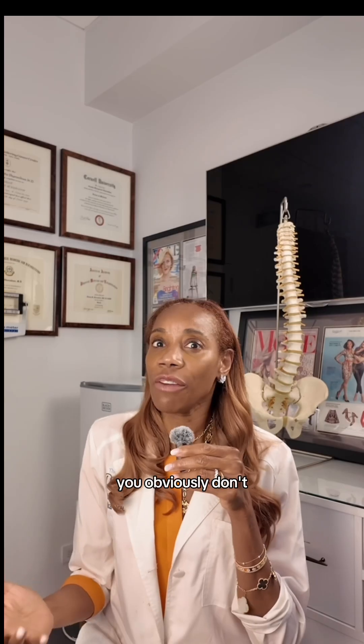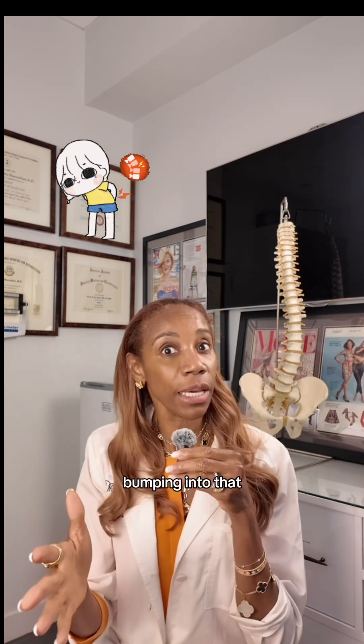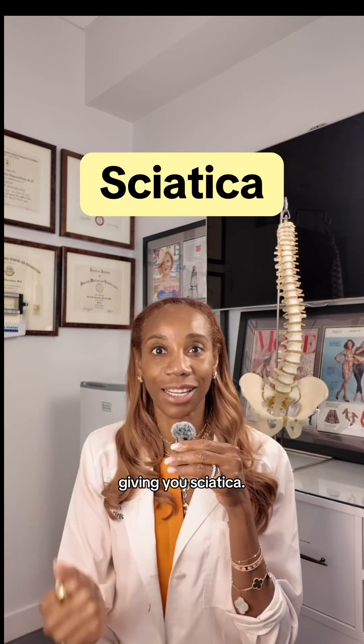When you sit down, you obviously don't sit on the muscle because that would really hurt. The muscle gets stretched out of the way, so that when you stand up, it spasms abruptly, bumping into that sciatic nerve, giving you sciatica.